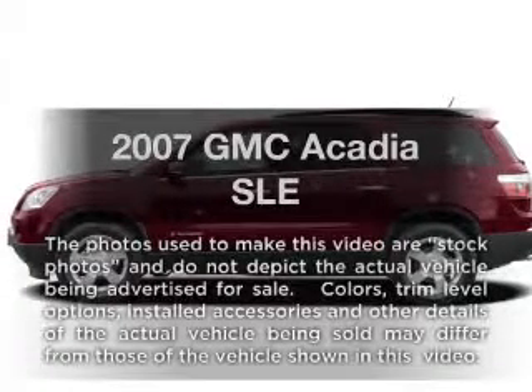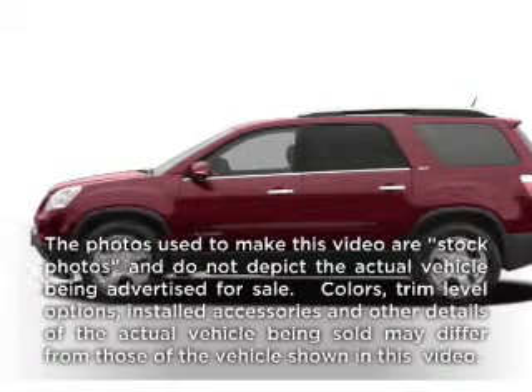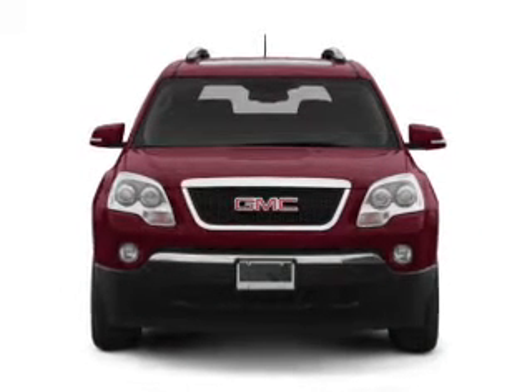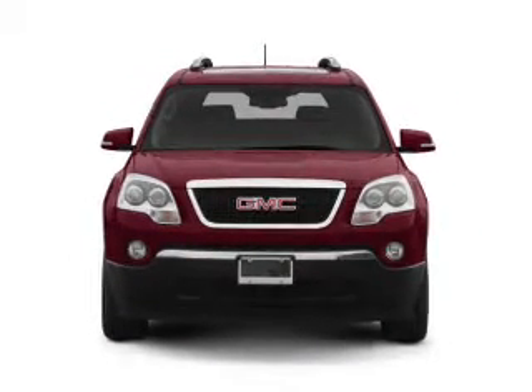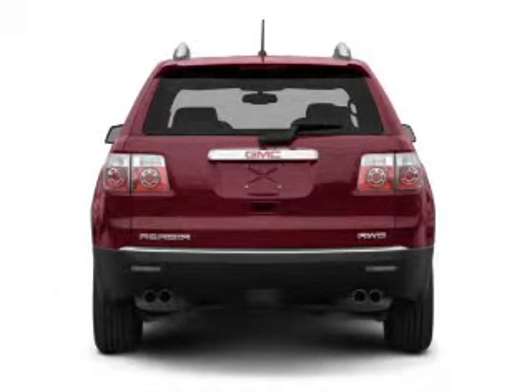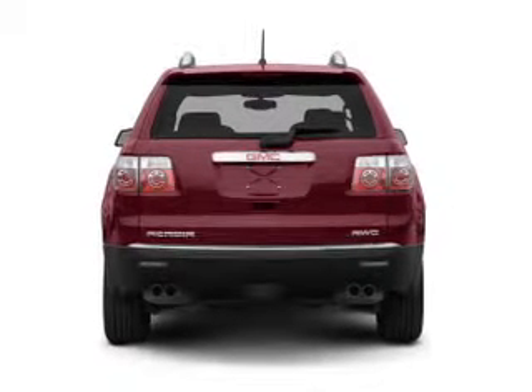Get noticed in this 2007 GMC Acadia. Travel the roads in style and comfort in this great vehicle with a reliable 6-cylinder engine, connected to a smooth-shifting 6-speed automatic transmission. Find your way easily with the included navigation system.